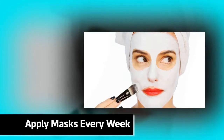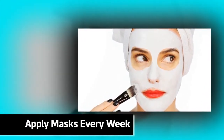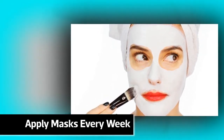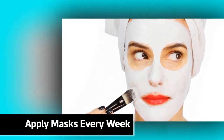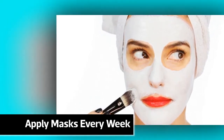Apply masks every week. You may want to start using an effective lotion mask for deep moisturizing or a clay mask for deep cleaning. You can also apply your preferred mask and leave it on for at least 15 minutes until it dries out. Then, peel or wash it off.